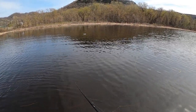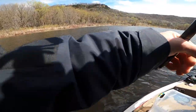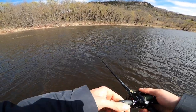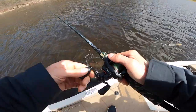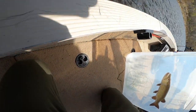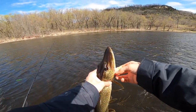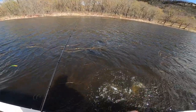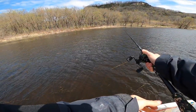Oh yeah, you got him — he's a giant! Come here, bud. 23 inches — there you go, little guy. He was aggressive, first one on the fly. Yeah, he just boom — first one.